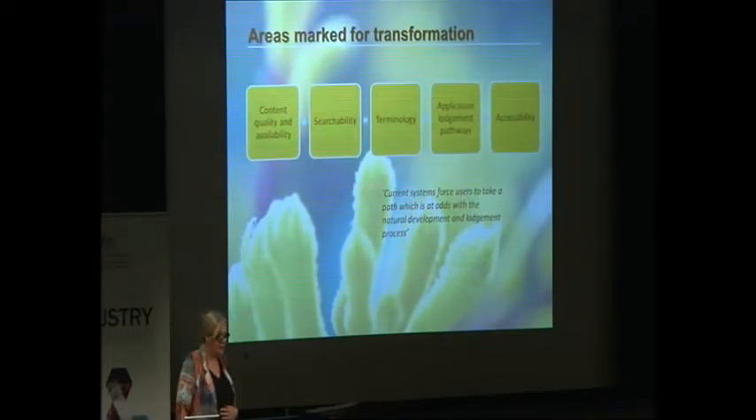The areas we've marked for transformation of the user experience are: content quality and availability, searchability, terminology, application lodgement pathways — which is work being done by others but will be reflected in better navigation on the website and online services — and improvements to accessibility where possible. A key quote that summed it up for several participants was that the current systems force users to take a path which is at odds with the natural development and lodgement process. We really need to better mirror the processes you go through when preparing an application.